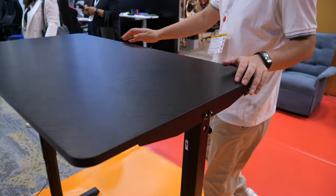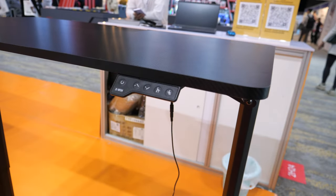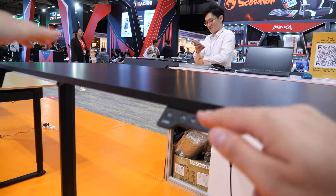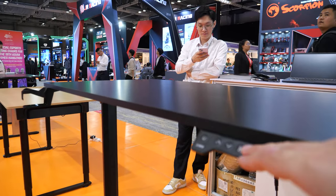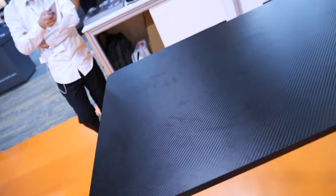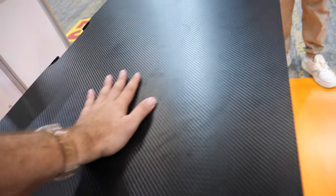The $48 standing desk lets you set and save your preferred height — just select a mode, set the height, confirm, and it remembers it. It also has a spot for a drink. You can alternate between sitting and standing, and it looks like good quality.